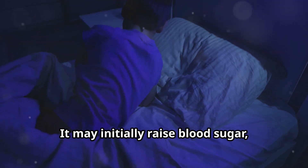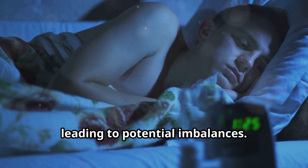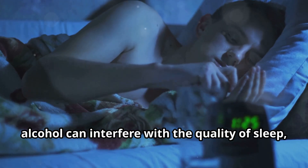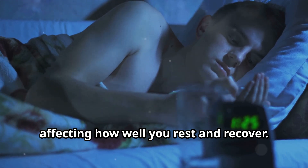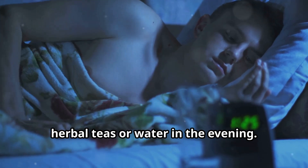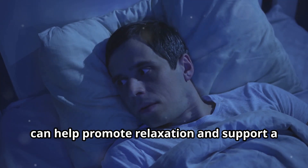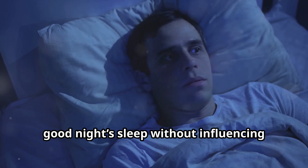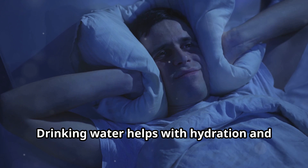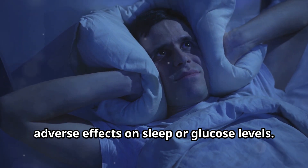Alcohol can also impact blood sugar stability by causing both spikes and drops in blood sugar levels. It may initially raise blood sugar, but as the body processes the alcohol, blood sugar levels can fall, leading to potential imbalances. Furthermore, alcohol can interfere with the quality of sleep, affecting how well you rest and recover. To avoid these issues, it's better to choose alternatives like herbal teas or water in the evening. Herbal teas, such as chamomile or rooibos, can help promote relaxation and support a good night's sleep without influencing blood sugar levels.